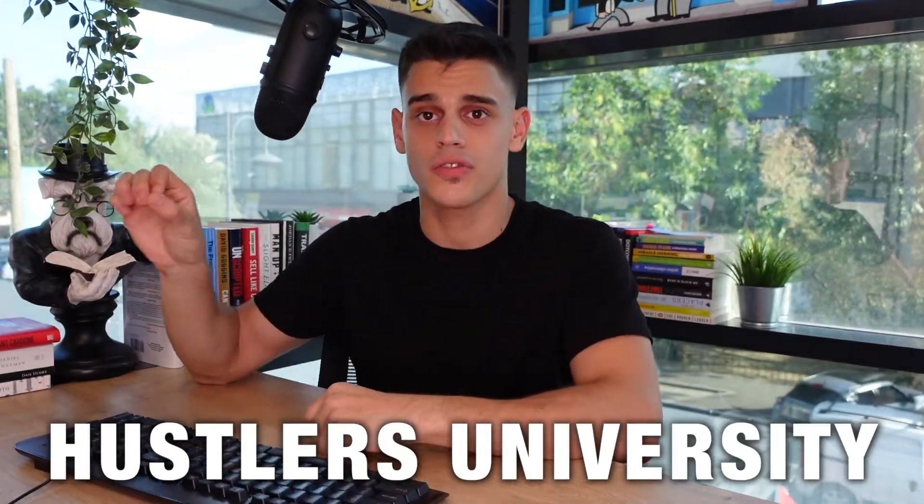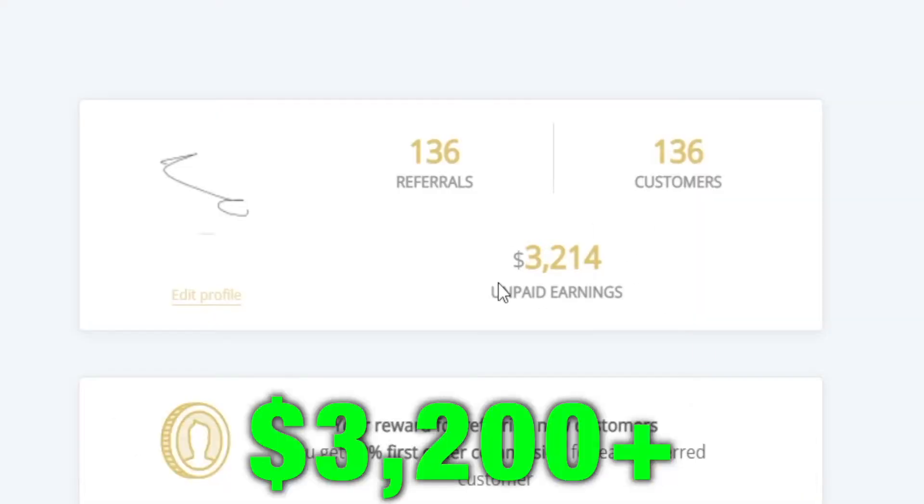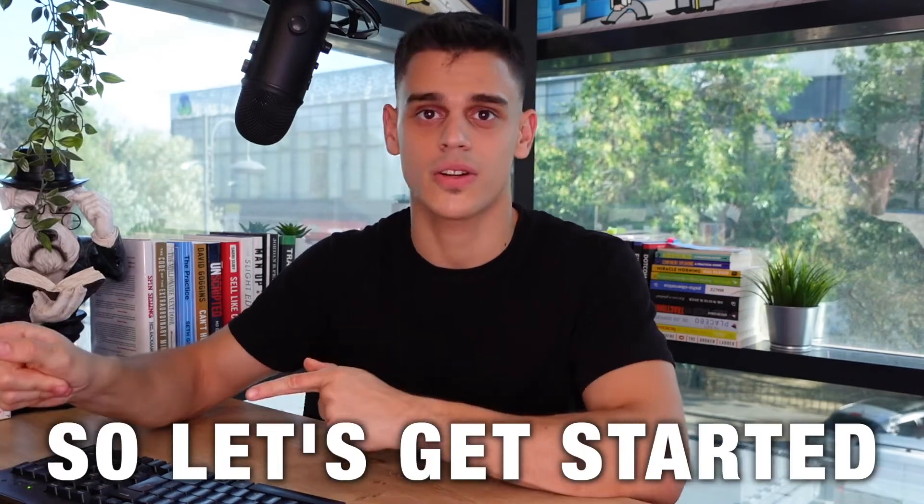I'm about to reveal exactly how Hustlers University has paid me over $3,200 in less than two months, so let's get started.